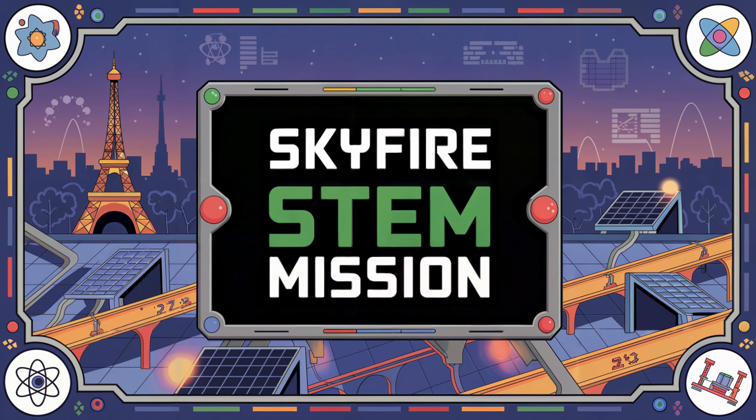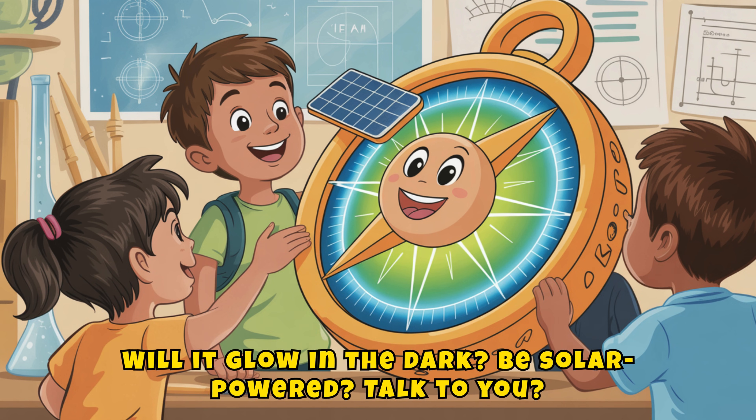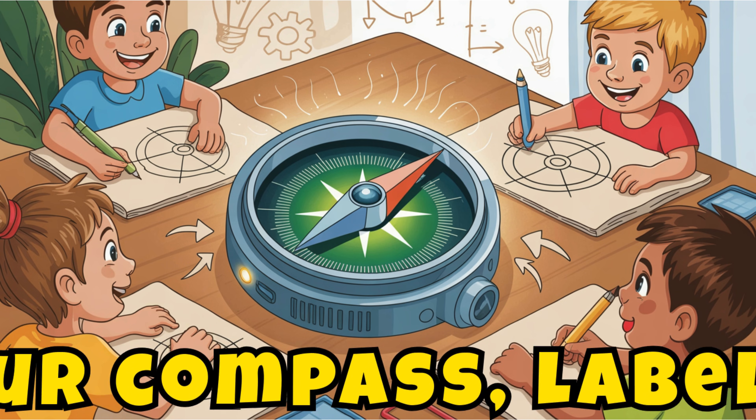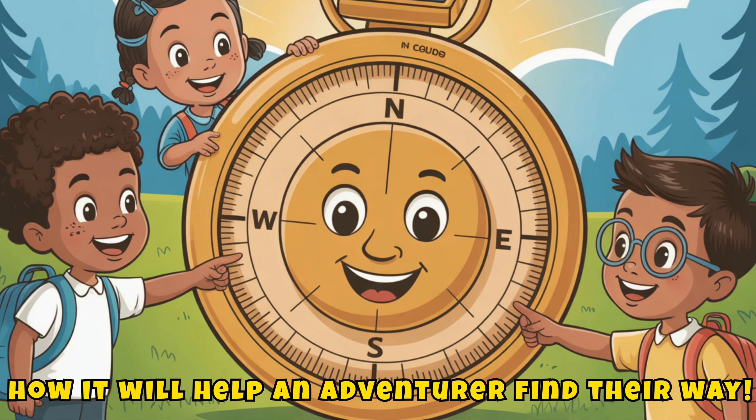Here's your Skyfire STEM mission: design your own super compass! Will it glow in the dark? Be solar powered? Talk to you? Sketch your compass, label its parts, and explain how it will help an adventurer find their way.